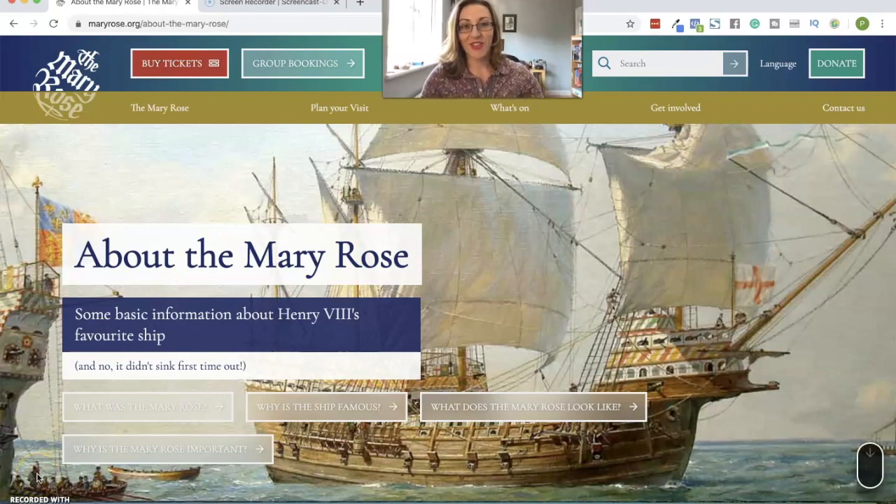Hi everyone, welcome to today's virtual tour. Did you get where we were going from the photograph before? I'm going to take you today on a virtual tour to the Mary Rose Museum because the Mary Rose Museum, maryrose.org, has a brilliant website and I'm going to show you how to navigate through it today. It's got loads on there about the Mary Rose and its artifacts.